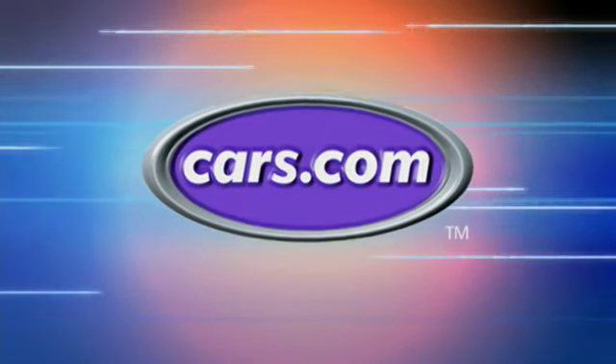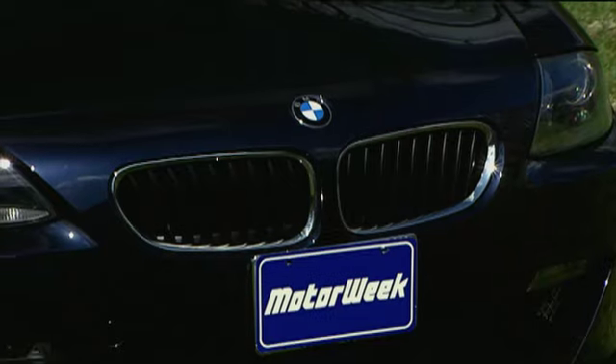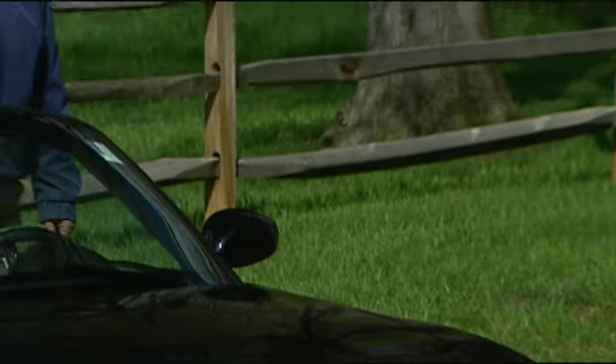Motor Week is made possible by Cars.com. Your host for Motor Week, John Davis. Well hello and welcome again to Motor Week — we're glad to have you with us.